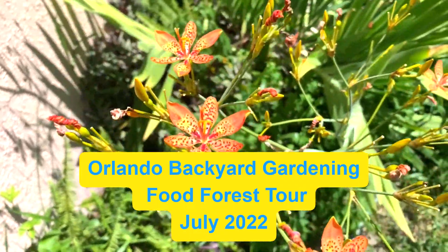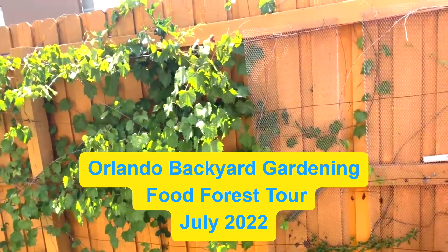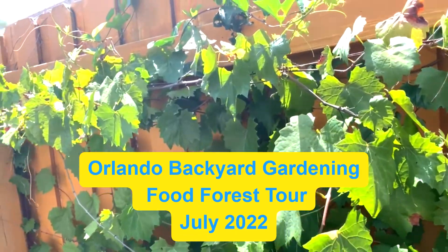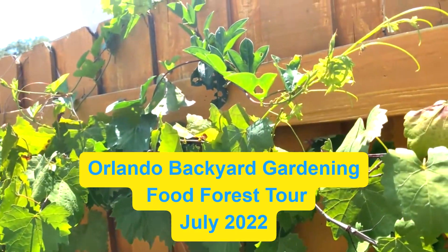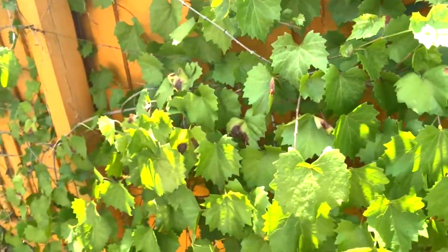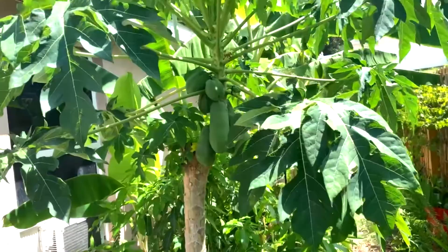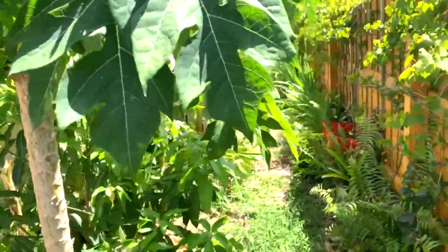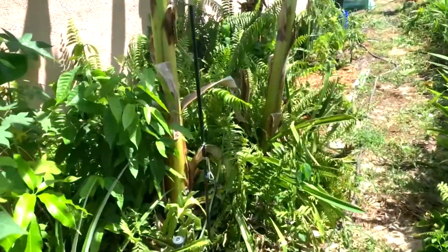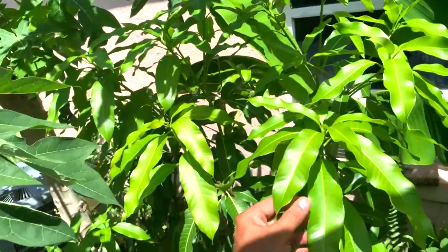Pretty little flowers, huh? How are you doing folks, Orlando Backyard Gardening. It's been a while since I've been on here, just thought I'd give you a little update of how things are going. This is my grapevine — give you a little tour. Got a papaya going here and this is my honey kiss mango just going crazy.